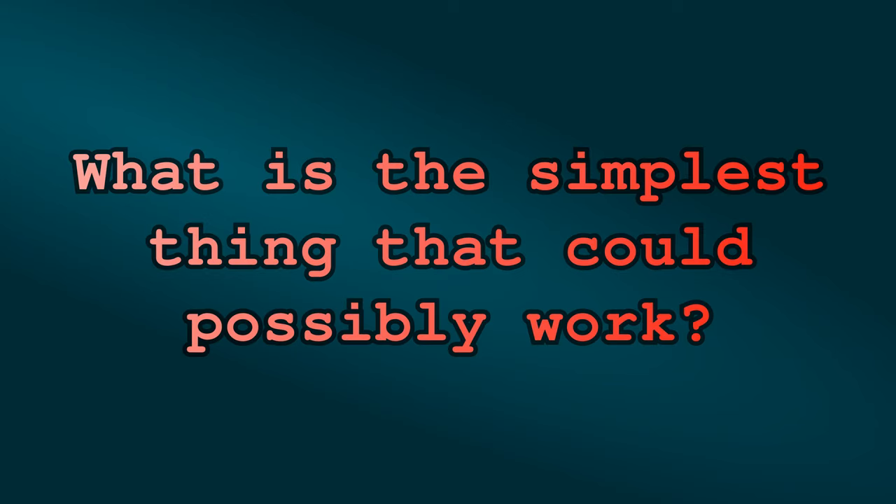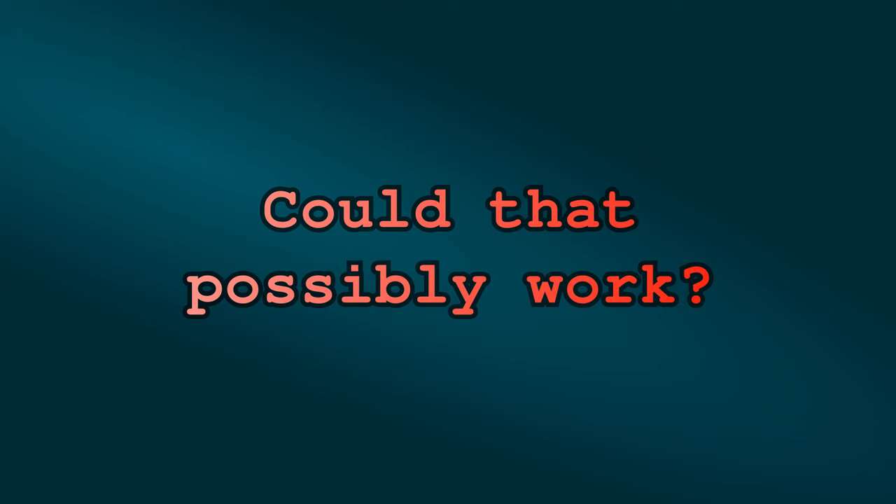What's the simplest thing that could possibly work? What if the command line application can generate an HTML report after it has run a pipeline, and write it to a location that can be served as a static file? Could that possibly work? Let's see.